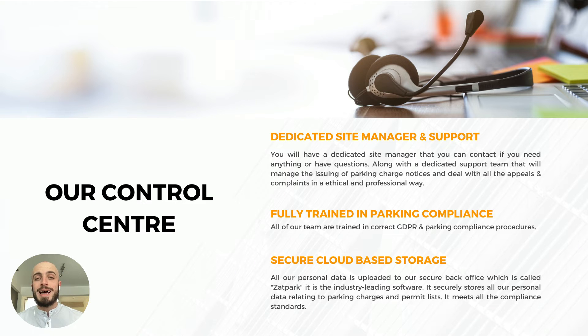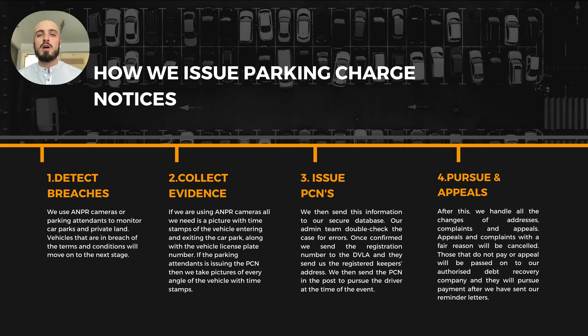We have a dedicated control center and admin team. You'll get a dedicated site manager and support team you can contact if you have any questions or need any help. They will manage all of the appeals and parking charge notices so you don't have to do any admin yourself. They're fully trained in parking compliance, and we keep all personal data on secure cloud-based storage, which is the best in the industry and prevents any breaches from happening.